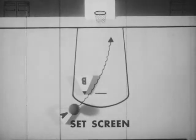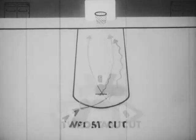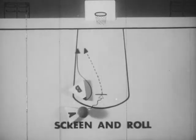Work with your partner to learn set screens, two-man cuts, and post cuts. If the defense switches, pass to the man rolling to the basket.